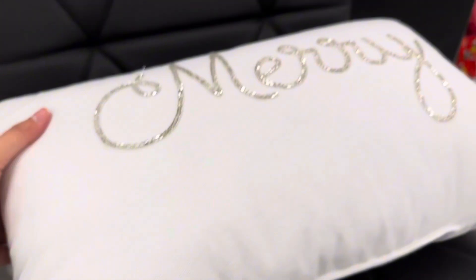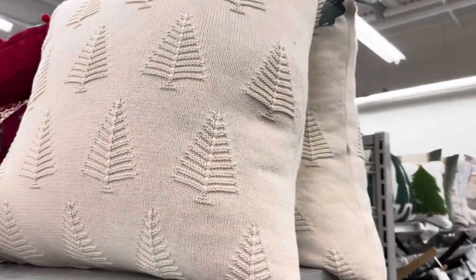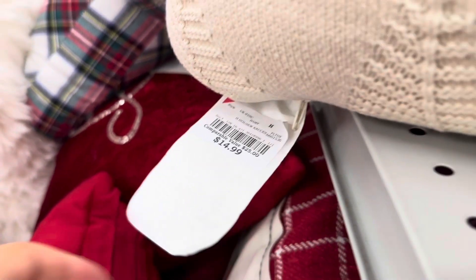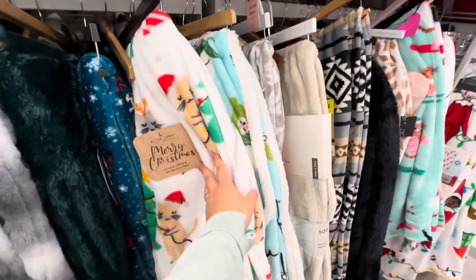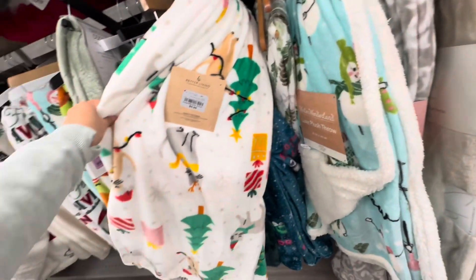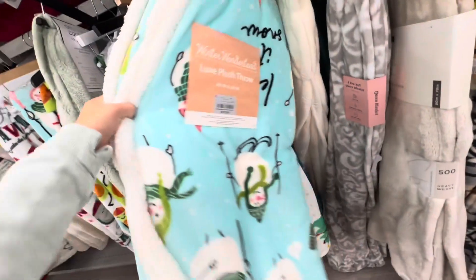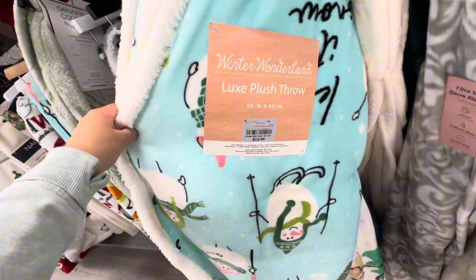This one is $14.99 — it's so pretty, I feel like it would make your house look so cozy. And this one is $14.99 as well. They have so many cute blankets — this one is a little cat one with Christmas trees, and then here's a little blue one with a snowman.